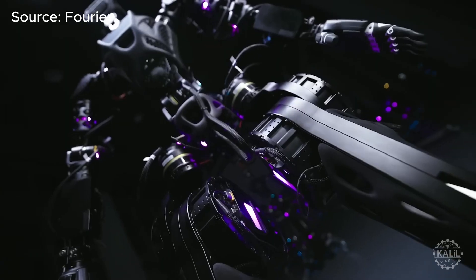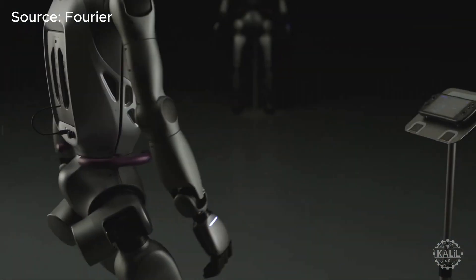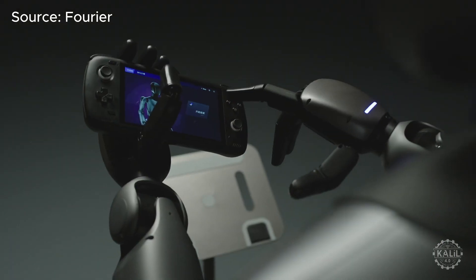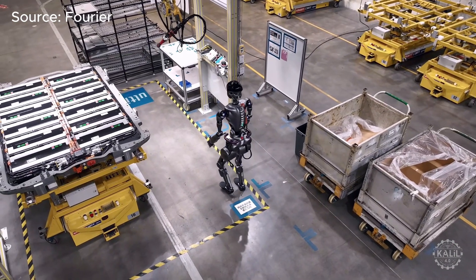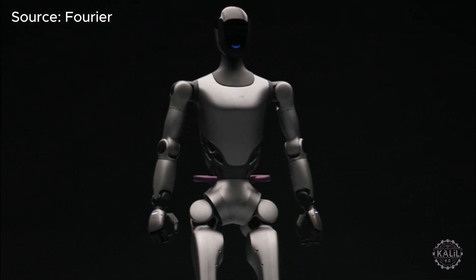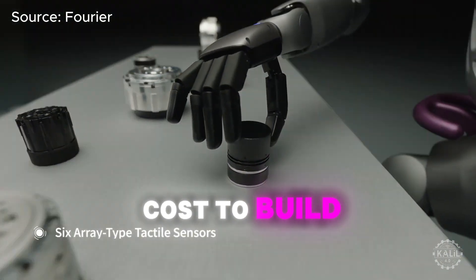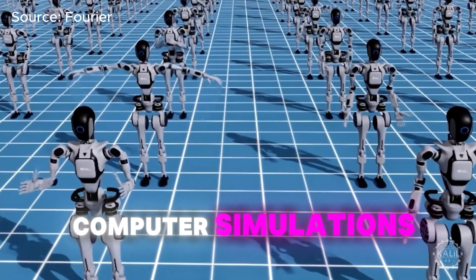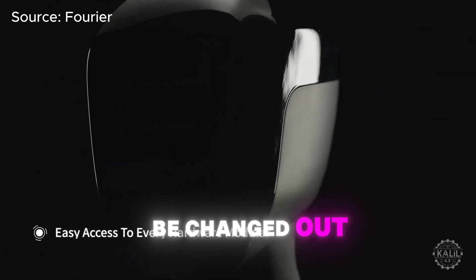Compared to the GR1, Fourier's latest robot actually has one less degree of freedom. Humanoid robot designs strike a balance between complexity and practicality — with this reduction, the GR2 may have gained enhancements in strength, stability, or battery efficiency. The GR2's integrated cable design hides its wiring so it's more compact and tidier than the original. Its joint assembly makes maintenance simpler and reduces the cost to build. Fourier says the configuration accelerates the transition from computer simulations to real-life interactions. The robot also has a modular design so parts can be changed out quickly.